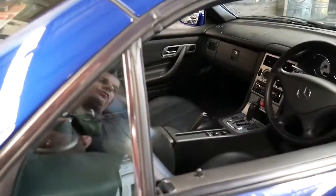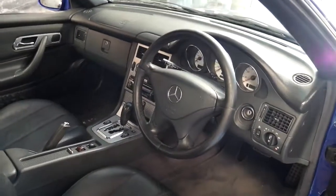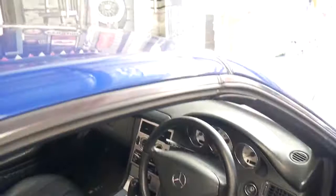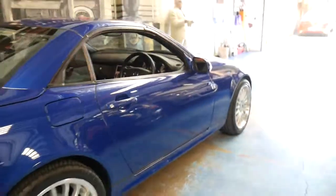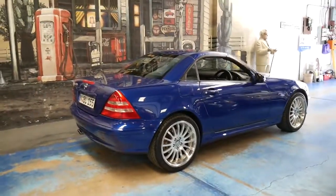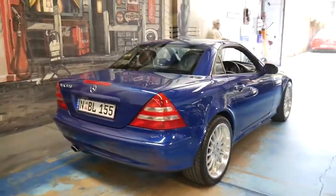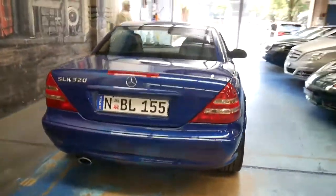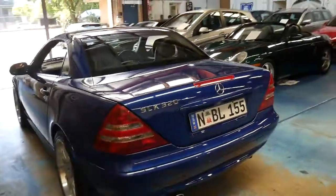There's no turbos, no superchargers. It's just a V6 engine used in many different Mercedes-Benz models and it's absolutely reliable with a five-speed transmission. You can imagine how a two-seater small Mercedes-Benz would go with a 3.2 litre V6. Surprisingly, the economy is also very good — it's actually not dissimilar to an SLK 200.